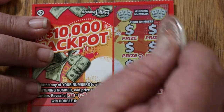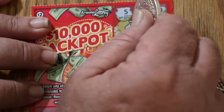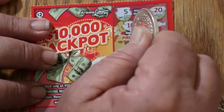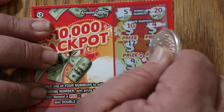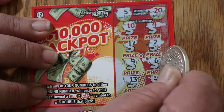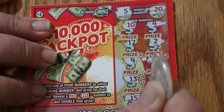Ticket 133. Looking for a 5 and a 20. Our numbers are 10, 4, 17, 2, 9, 6, 13, 18, 15, and 16. Nothing.